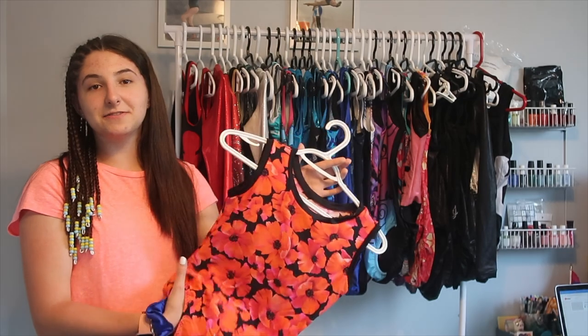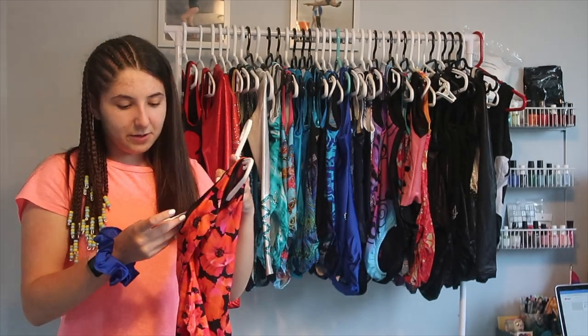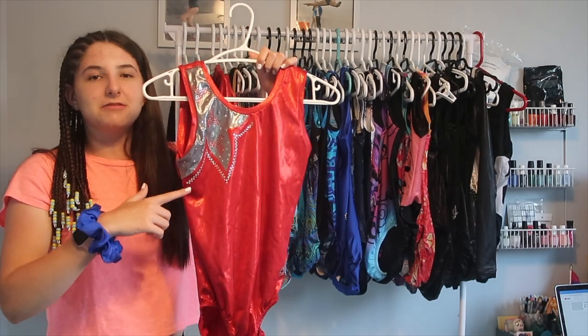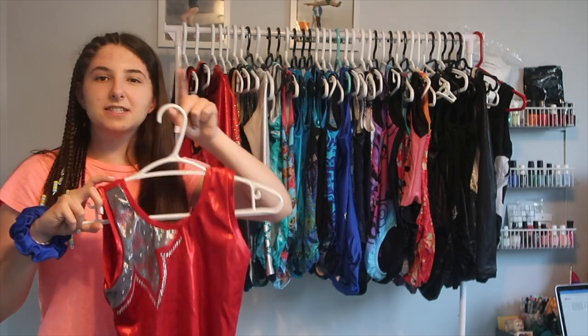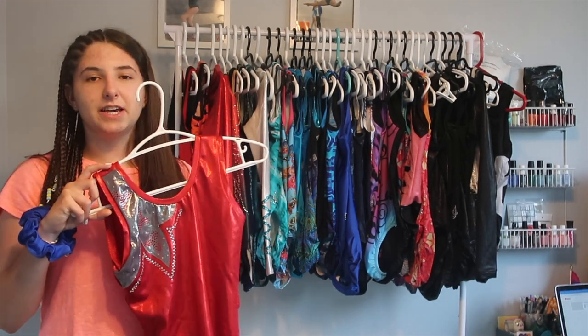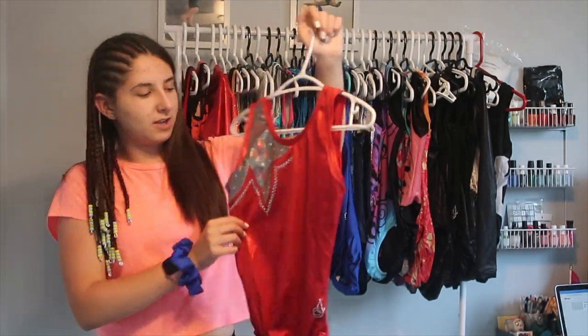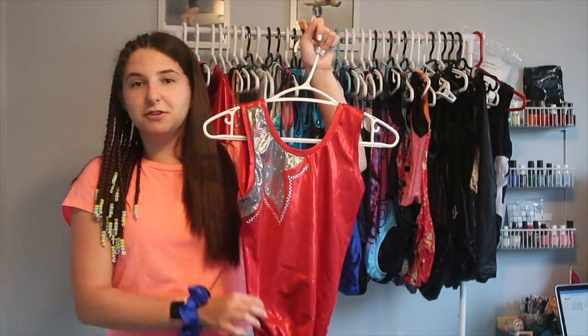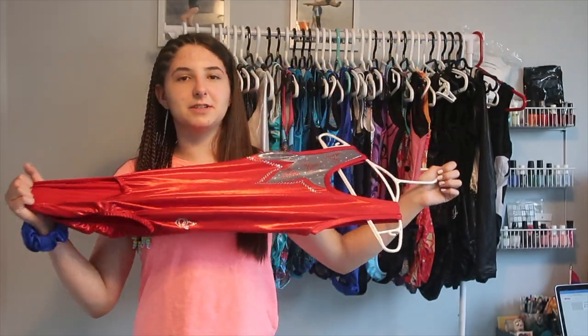I like it and it still fits, it hasn't fallen apart yet. I checked the tag — it's from Illusion. My next suit is my first Team Ontario training suit. This one is the 2016 or 2017 one, I believe. I really like this one; it's really comfortable, and it's got the silver trillium in the top. It's pretty cute. It's by Jaguar, and it's the latex material, so it's really stretchy.